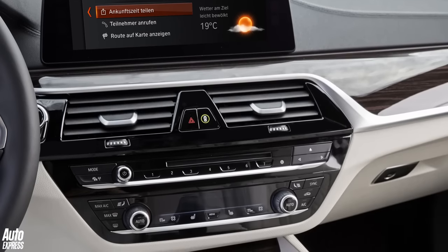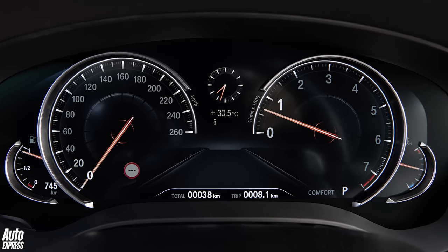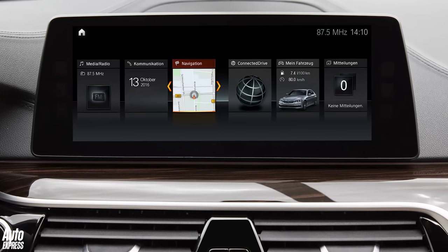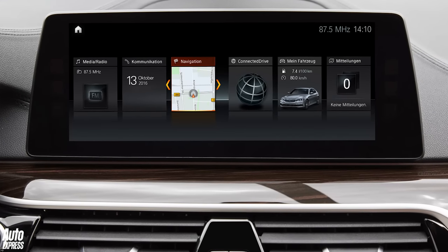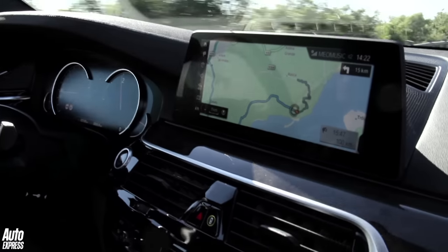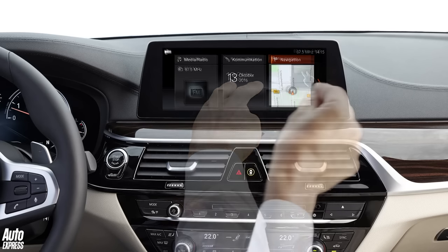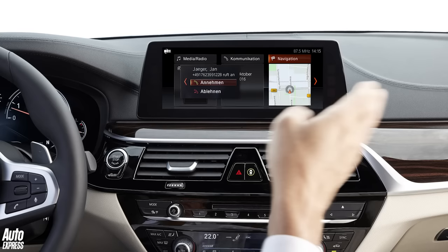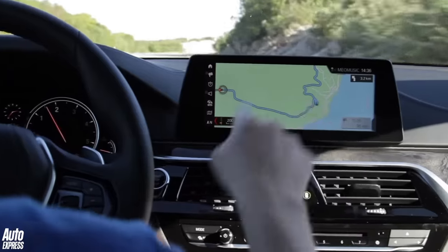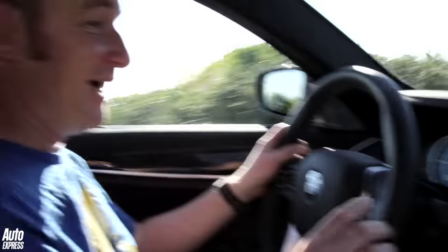Everything you touch has a real high-quality feel. You've got this glossy switchgear here for the climate controls, you've got the TFT dials, and then of course you've got the latest BMW iDrive infotainment system. On this car, that means a 10.25-inch screen with crisp graphics and a new touchscreen with menus like an iPhone, so you can sweep and pinch. But more importantly, it's got gesture control — spin your finger to get the volume to go up or down — and it works really well; it's not often caught out.